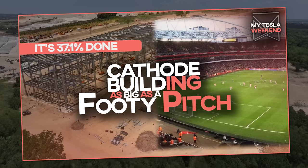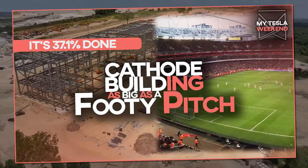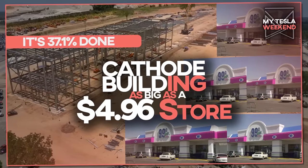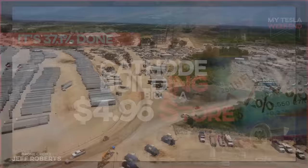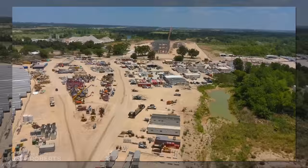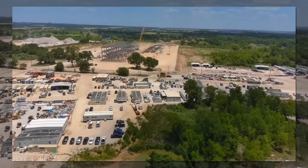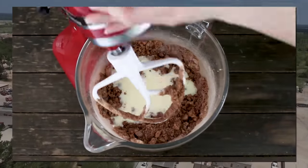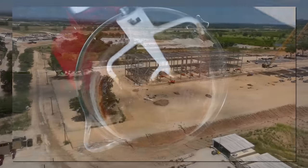The cathode building at GigaTexas is 37.1% done, and it's as big as a soccer pitch — or a $4.96 store, if you will. I'm Brian. Welcome to my Tesla weekend. When you factor in the extensive site prep needed on which to build a factory and the footings, this monumentally huge structure is already over a third done. It may not look like it, but when you make a cake from scratch, it's 90% done by the amount of work it takes when you first pop it in the oven, and this isn't that much different.